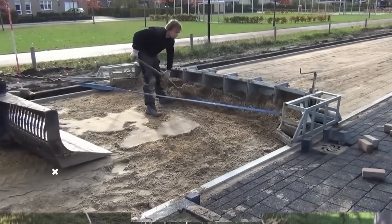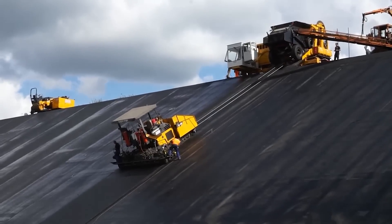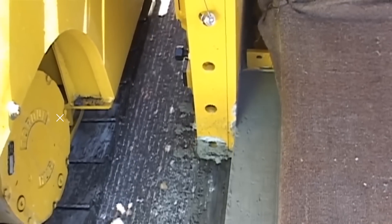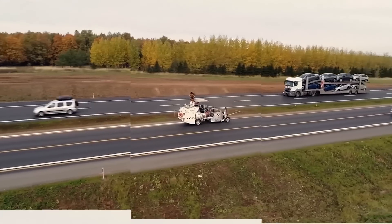In today's Mighty Machines video, we will explore some of the mind-blowing road construction machines that help make smoother and better roadways. But before we get into the video, don't forget to subscribe to this channel and click the notification bell so you won't miss out on any of our new uploads.